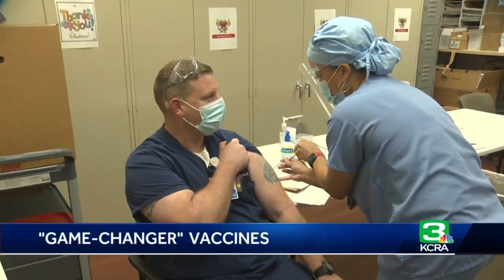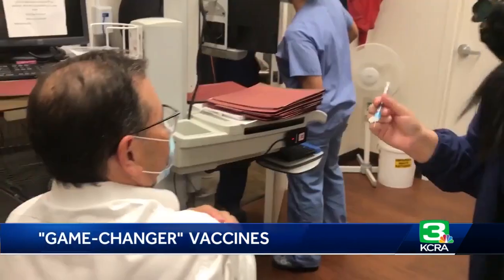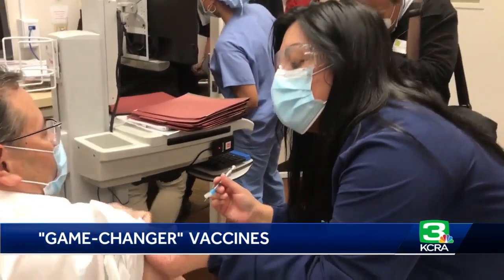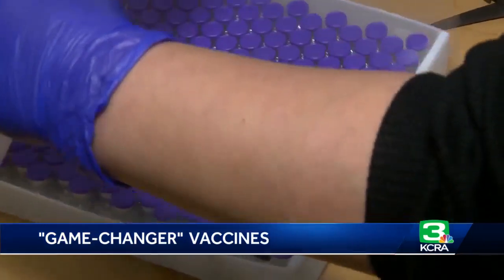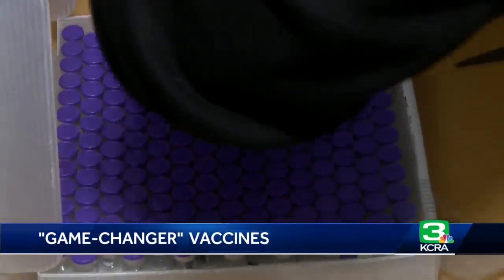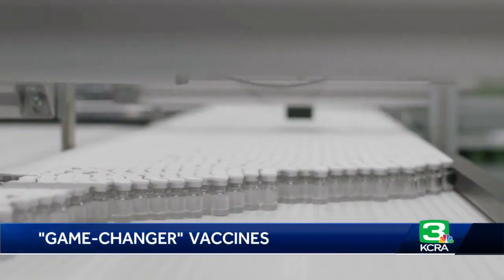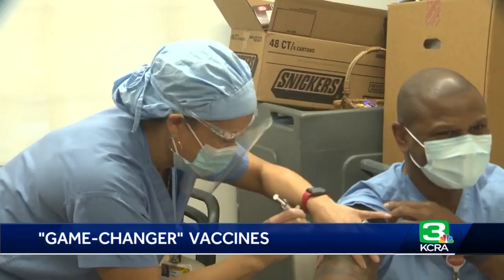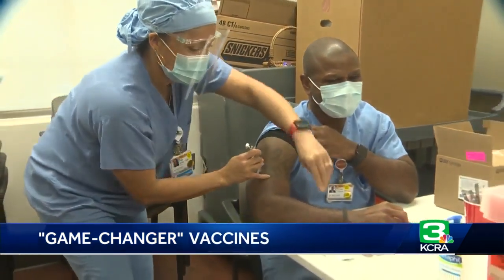Pfizer and Moderna health officials are calling each of their COVID-19 vaccines game-changers. Both differ from any other vaccines in the past used to treat viruses, including flu and polio. They use something called messenger RNA. Basically, mRNA takes the building blocks for antibodies and puts them into your body, allowing your body to then build antibodies to COVID-19.